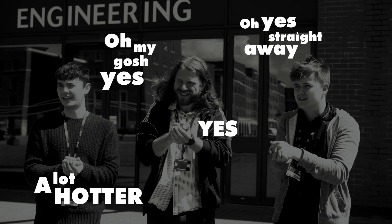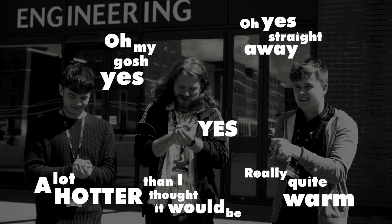Oh, yeah, that's right. Oh my gosh, yeah. Really close. Yeah, I can feel it. How much about it in your house?